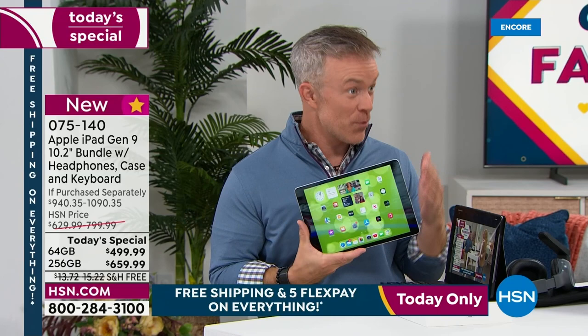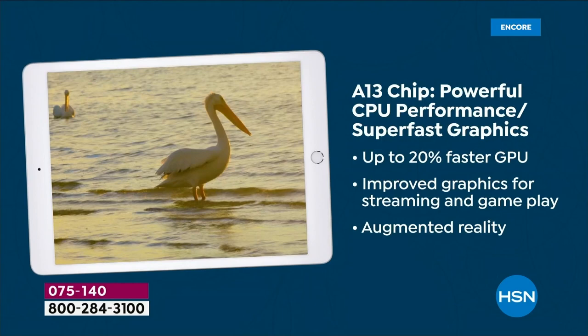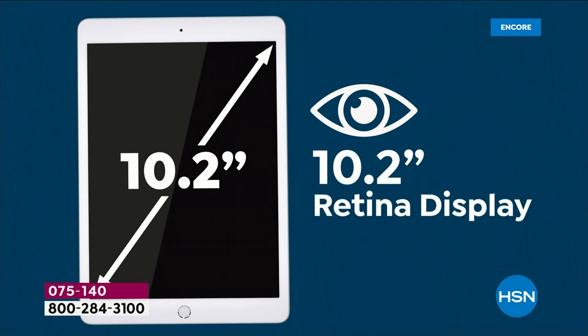I purposely upgraded to this tablet for some of the new features in this ninth generation. It's more capable than ever. It has the new A13 Bionic chip, which makes it 20% faster than the prior one. You have over a 10-inch size screen, which we all appreciate.